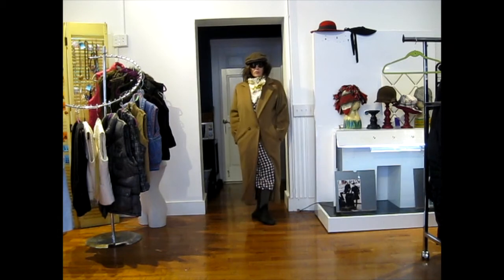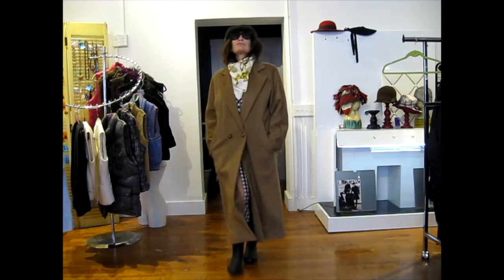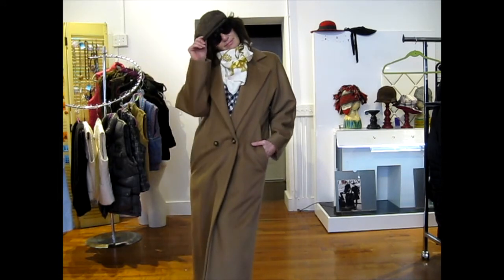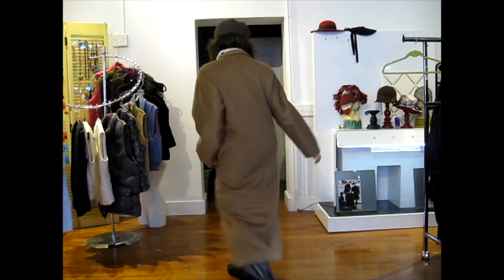Walk of shame! Thanks for watching — this was really fun to do and we'll see you next time.